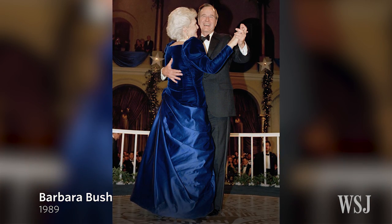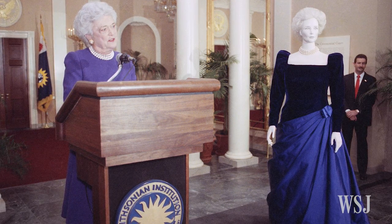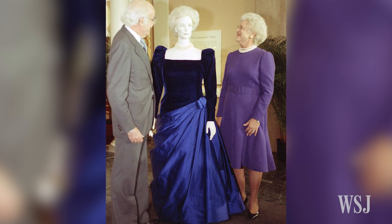Barbara Bush's navy and royal blue inaugural gown was created by the late Canadian-born designer Arnold Scassi. He was known for dressing First Ladies and New York socialites, but he often said that Mrs. Bush was his favorite.